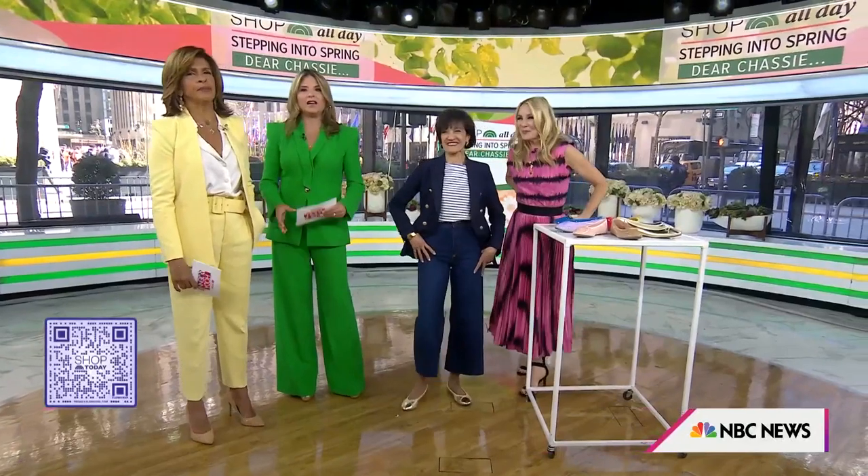Really great one — we really appreciate it. You can check out all of these looks at today.com/shopallday. Be sure to check out Shop All Day, Stepping Into Spring, streaming today on Today All Day.